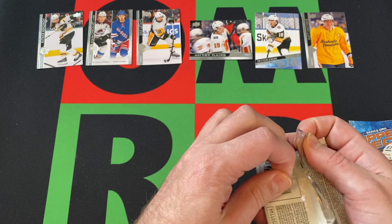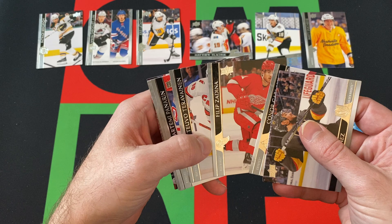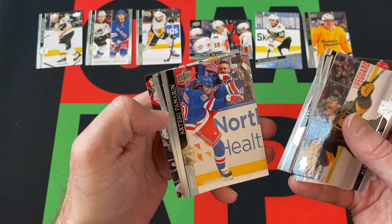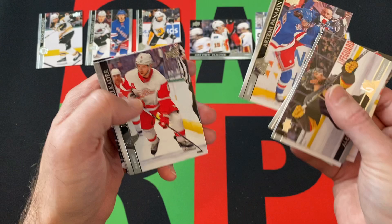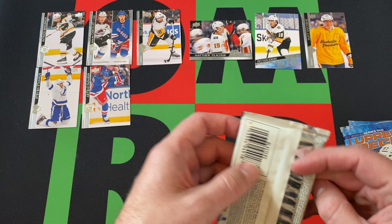Next pack: Alec Martinez, Connor Garland, Philippe Zadina, Tevo Taravainen, Antari Perrinen, Justin Alplicator, Stephen Stamkos, and Patrick Hornquist.